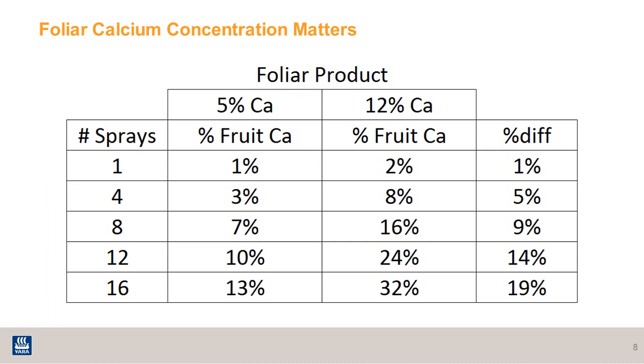It is important to use a high-analysis product when it comes to foliar calcium. Here you can see an example of a 5% calcium product versus a 12% calcium product like Yara Vida Stop It. For the 5% product with one spray per season, you're only getting about 1% of fruit calcium from your foliar spray, compared to 2% with the 12% product. When spraying as many as 16 times per season, about 13% of fruit calcium comes from the 5% product, compared to 32% from the 12% product — a difference of 19%.